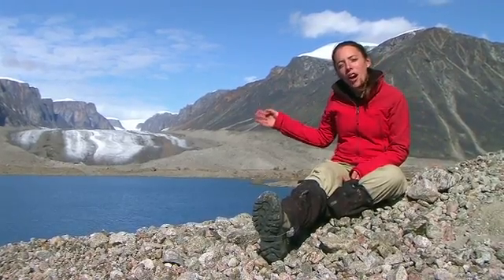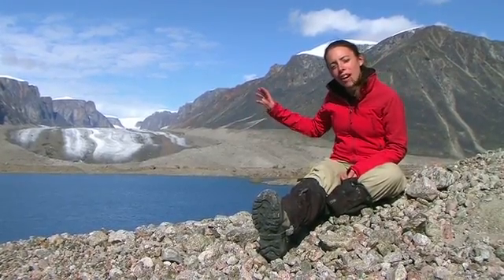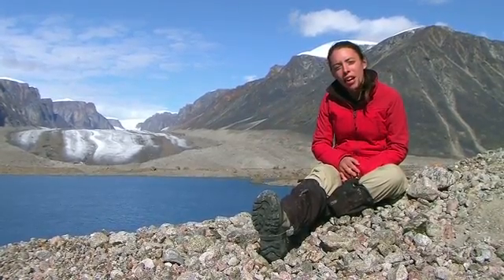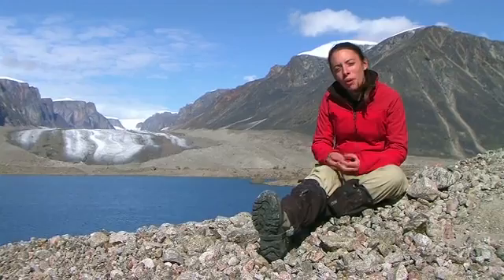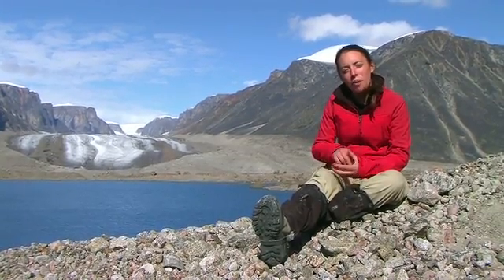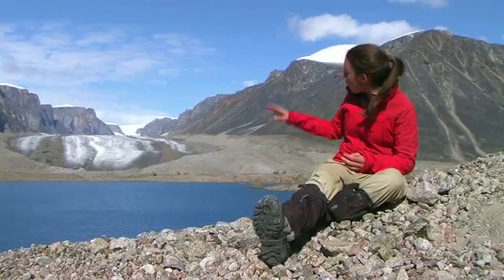Behind me here we have the Highway Glacier and behind that the Penny Ice Cap, as we've already had a look at. Either side of the glacier we have these beautiful mountains which have been carved out and plucked by the glacier as it's travelled down.